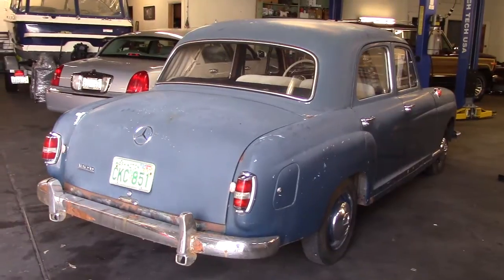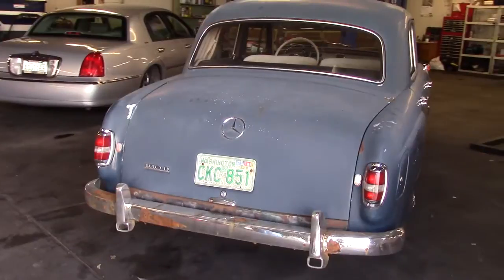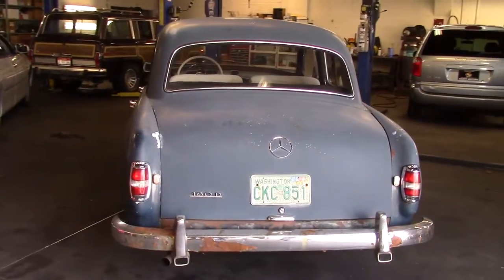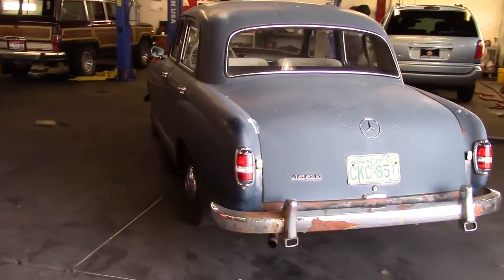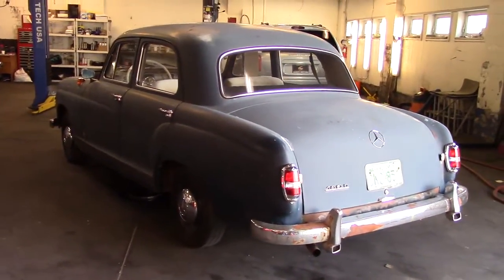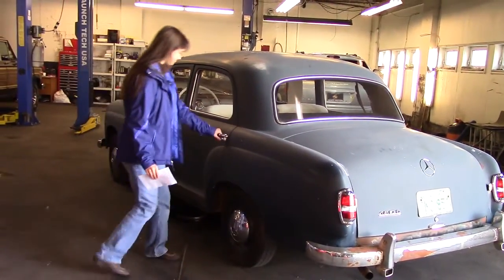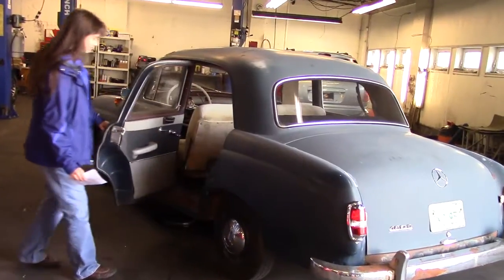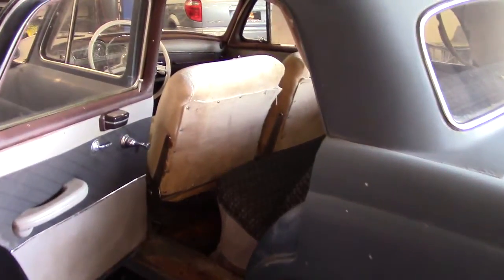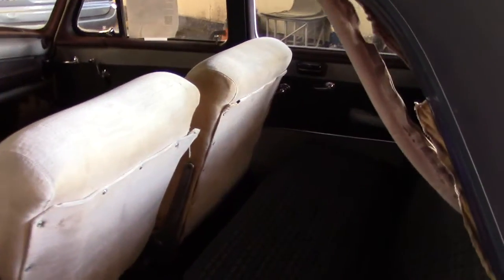In 1951, Mercedes-Benz decided to replace the pre-war model W136 Type 170 with comfort and safety in mind. They designed the concept of crumple zones into the car and received a patent on it in 1952. You've heard of crumple zones, right? This is one of the first cars to receive that. The designer was a forerunner of the modern safety designs that we use today, when he questioned the prevailing opinion that a car had to be rigid to be safe.